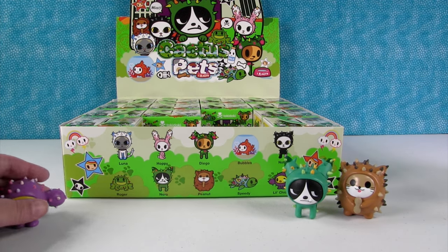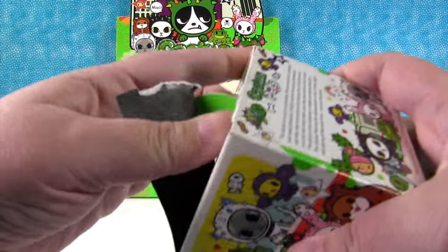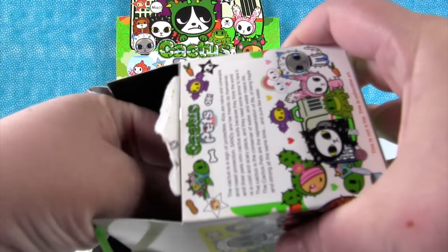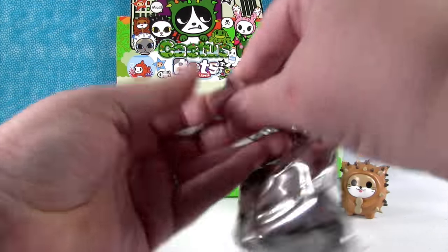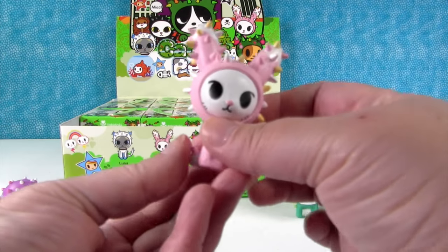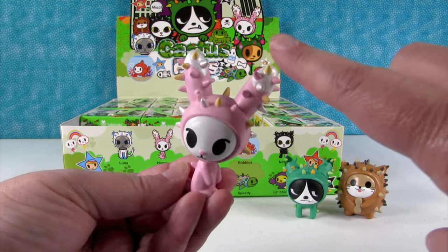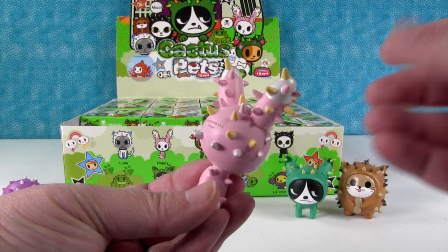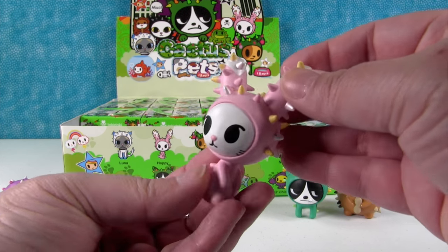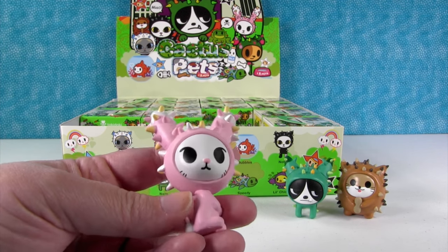So do you think there are Chase ones in this series? There probably is — Tokidoki usually has Chase figures. If I had to guess, I would say Bubbles will be Chase. I have Hoppy! Hoppy's really cool because the tips of her ears are metallic or pearlescent, and so are some of her little spikes. She's really cute.